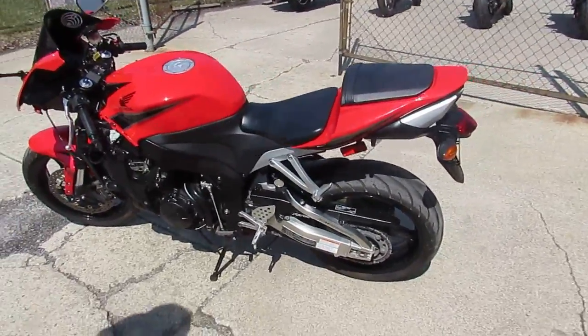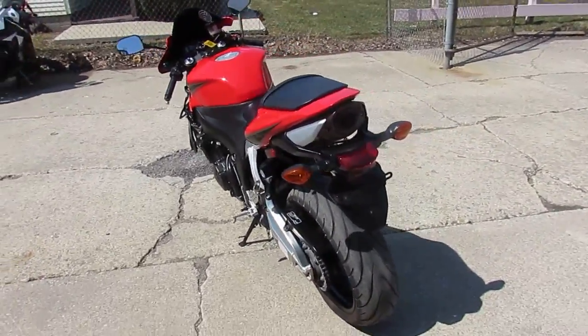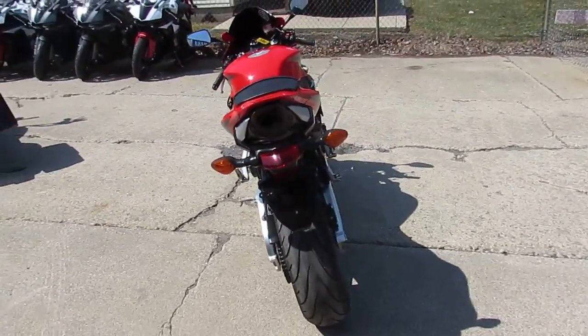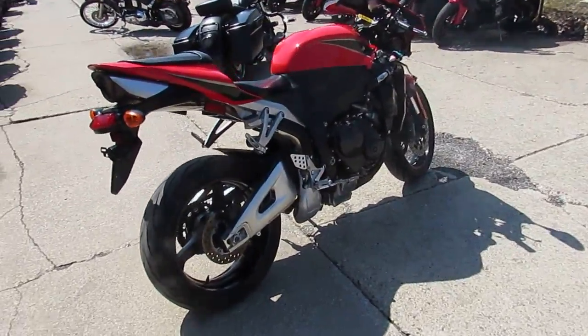Hey, it's a beautiful spring day, 65 degrees — it's riding season, the guys are out on their bikes. It's Approval Power Sports here; we're doing some videos on our used bikes. This one is a 2011 Honda CBR 600 RR.